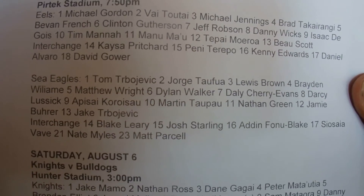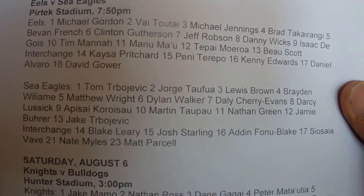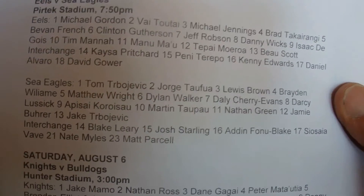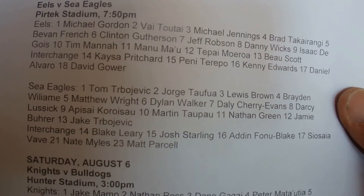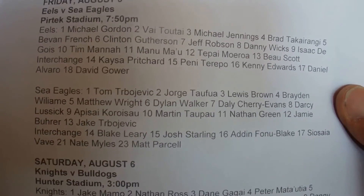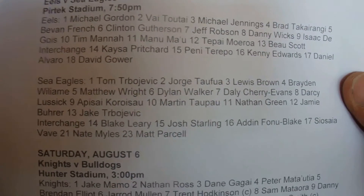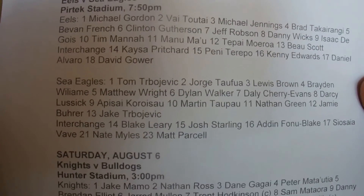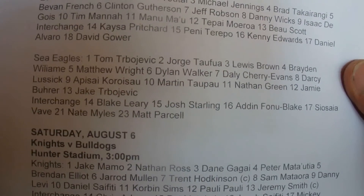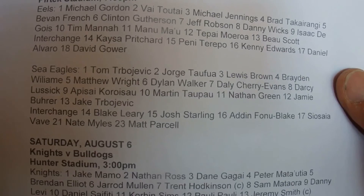And for the Seagulls: Tom Truboevich, George Tafua, Lewis Brown, Braden Williamie, Matthew Wright, Dylan Walker, Dally Cherry Evans, Darcy Lussick, Apisai Corosau, Martin T'Pau, Nathan Green, Jamie Bura, and Jake Driboevich. And Interchange: Blake Leary, Josh Starling, Aidan Fonoi Blake, Soisai Vatavai, Nate Miles, and Matt Parcell.